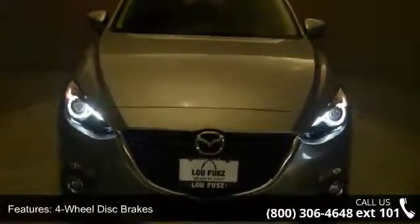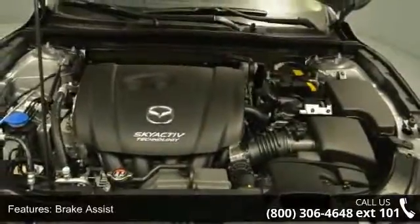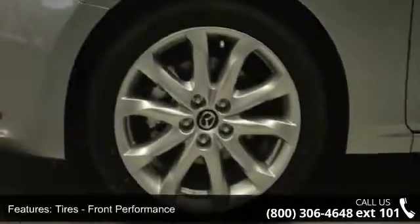And heated front seat. Low mileage is an important factor in your purchase and this vehicle delivers a low odometer reading. Don't let this vehicle get away — call or click to schedule a test drive today.